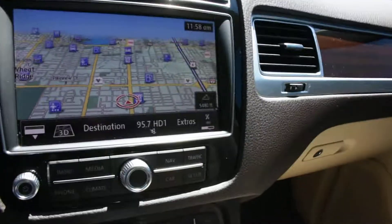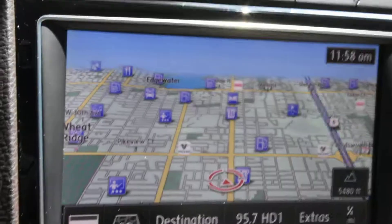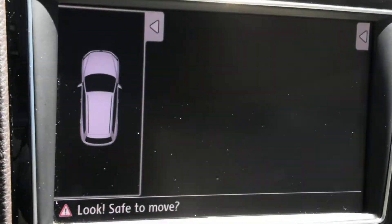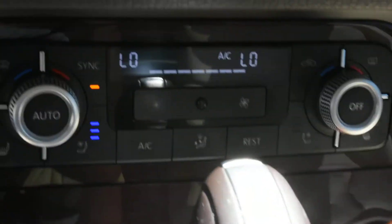Center power liftgate, rear-facing air vents, navigation, backup camera, heated and ventilated front seats.